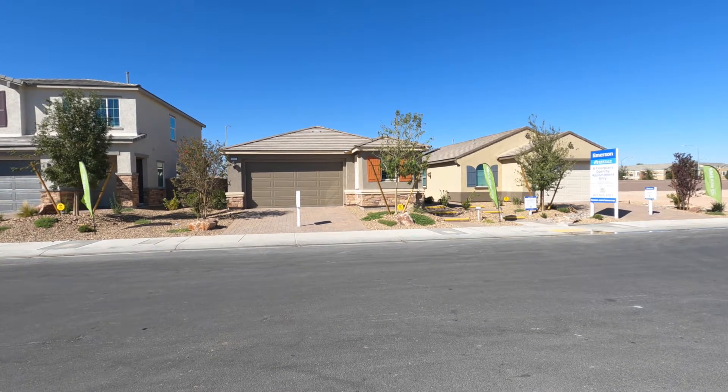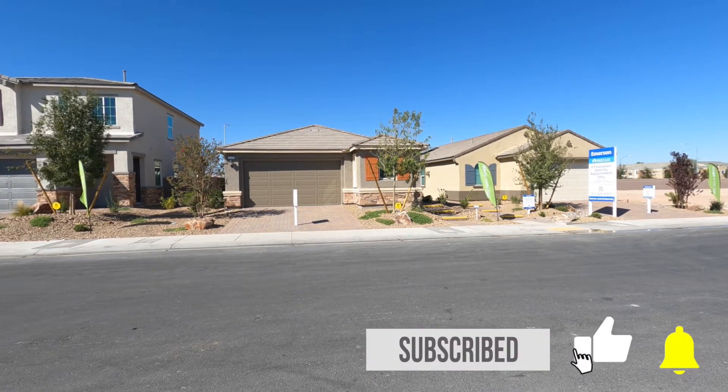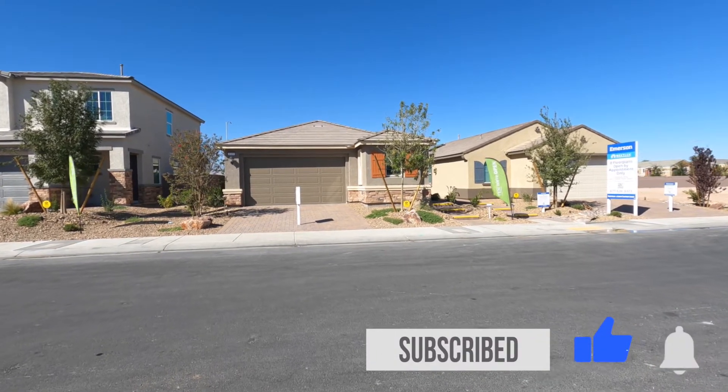Welcome back to the channel. If you're new here, we post new model tours every single week. So if that's something that interests you, consider subscribing below.